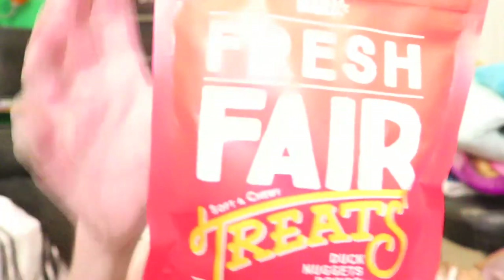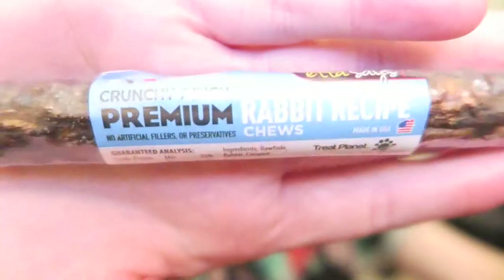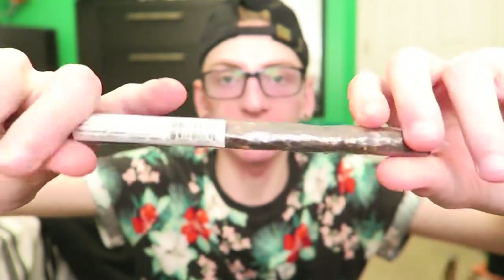First, the treats. These are Fresh Fair soft and chewy treats, turkey leg recipe. I'm not going to do any taste tests in this video just because it's super late. The next one is Fresh Fair soft and chewy treats again - duck nuggets recipe - and these ones look like little sausages. Then there's this little bone thing - they've gotten this before and liked it. It's just a crunchy seven-inch premium rabbit recipe chew. I usually just break it in half and give them each a little half. That's all of the treats.